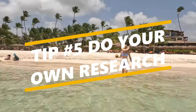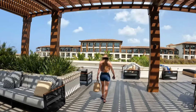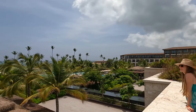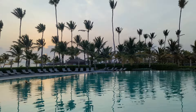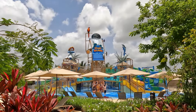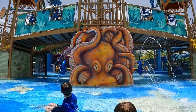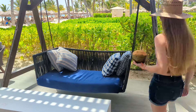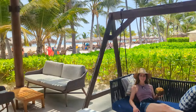Our fifth tip is to do your own research. As much as we hope this video and our entire Lopesson series will help you decide if the Lopesson is the right vacation spot for you, our video should only be part of your decision-making process. There are thousands of reviews on Google and TripAdvisor that can provide additional information on the property. We highly recommend reading those reviews, especially from vacationers who stayed during the same time of year you'll be visiting and in the same category of room you plan to book. If you've watched all four videos and still have questions, feel free to ask us in the comments — and if you haven't seen the full series, check it out now. Thanks for watching!